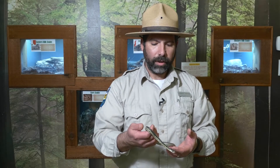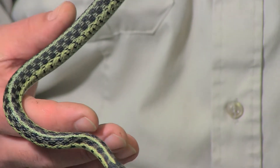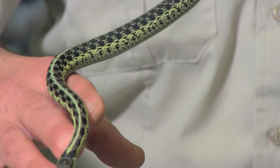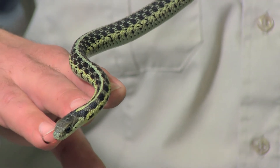The eastern garter snake is a particularly unique snake that we see often around the grasses and yards. They're characterized by the long stripe down their back and a checkered pattern. Often called garden snake, they're actually called garter snakes to resemble the garters that in pioneer days gentlemen used to wear to hold up their socks.